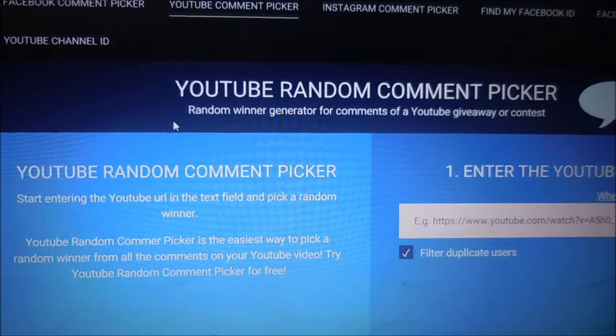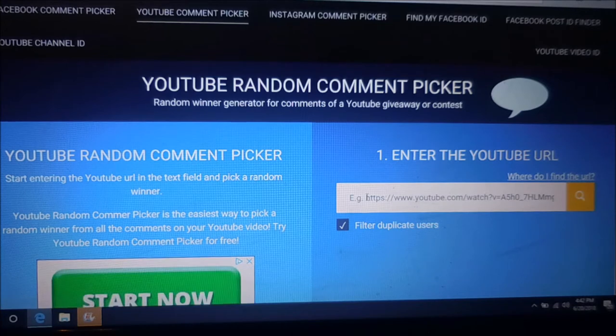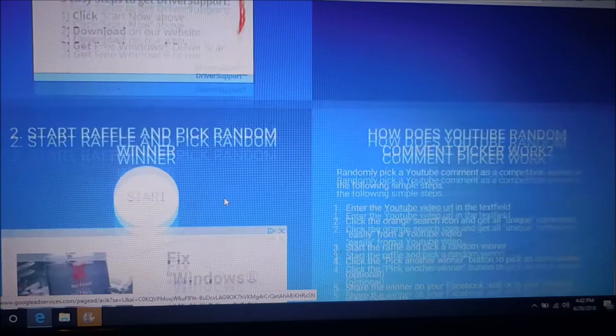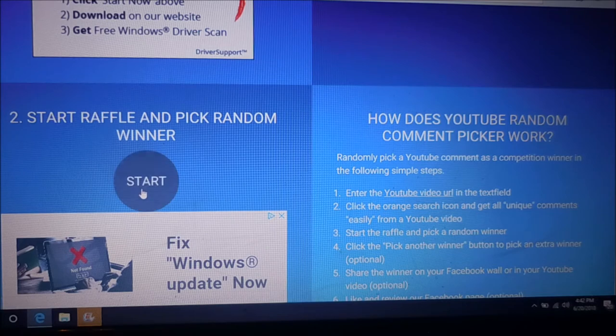I'm going to slide us back just a little bit so we can get everything on screen. We're going to paste that in and then hit the search button right there. I'm going to wish everybody good luck. We've got 55 unique commenters, and the only thing for this one was you just had to say you want it, or show that you were interested in it. So if we hit start and it picks somebody that doesn't say anything about wanting it, we're going to do it again until we find somebody that wants it.